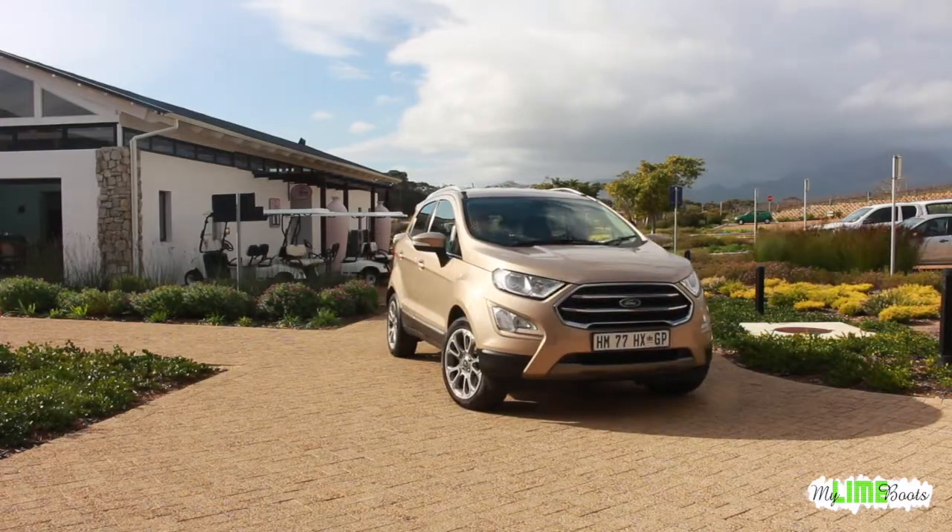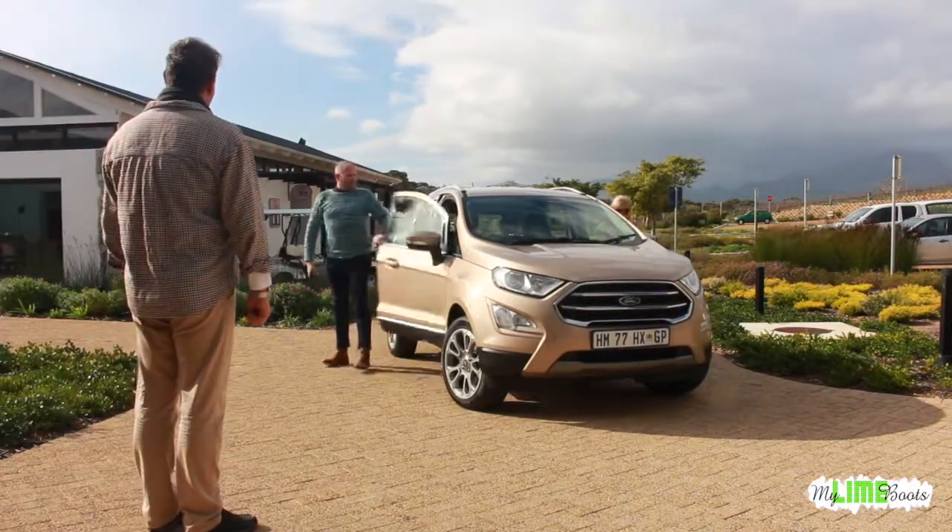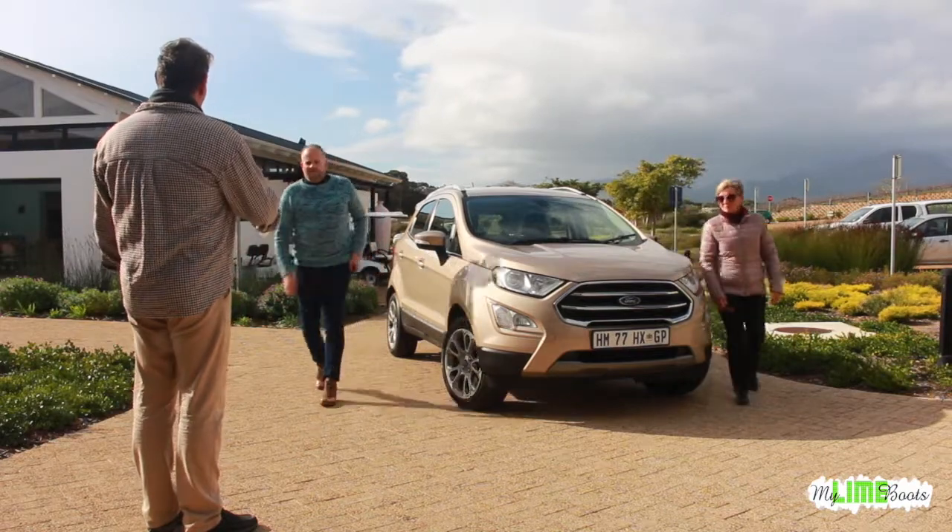That afternoon, we headed off to another venue on the other side of the lagoon and spent some time with Jakub from Pinguella Cove.